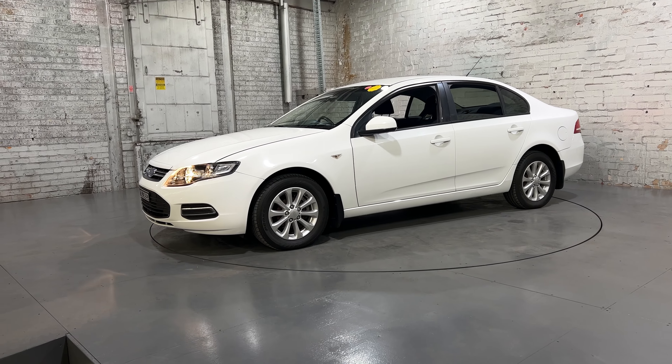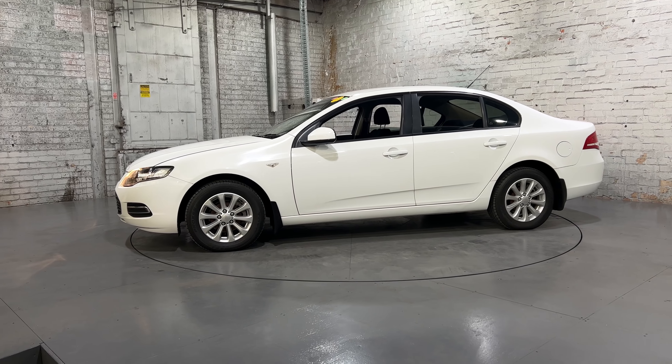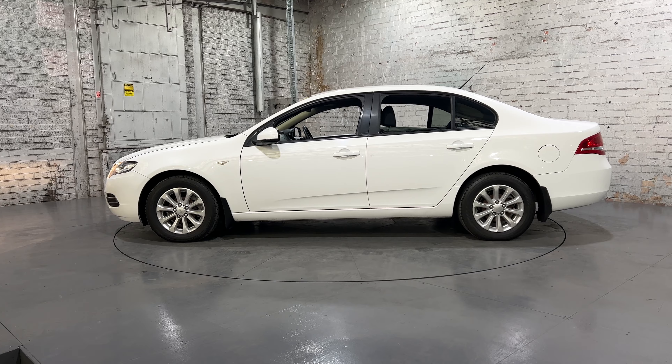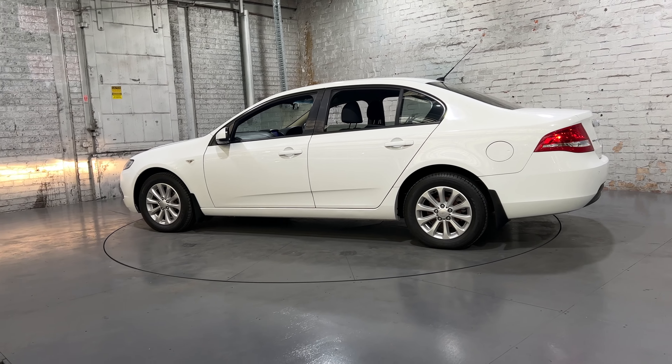Hey guys, thank you for your inquiry on our 2014 Ford Falcon. This Falcon is powered by a 4L 6-cylinder engine with a fuel efficiency of 9.9L per 100K. You can see this car comes with 16-inch alloy wheels with plenty of tread on all four tires.